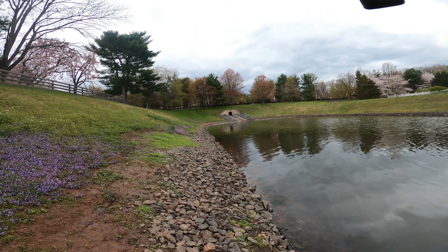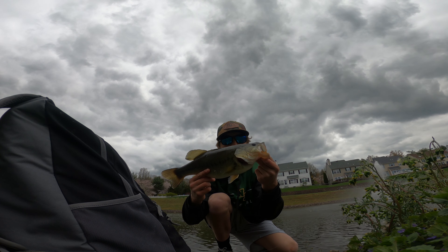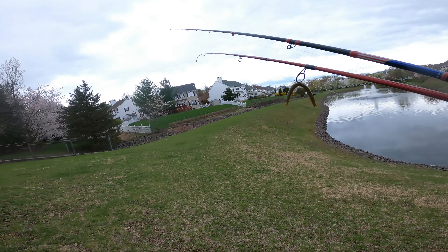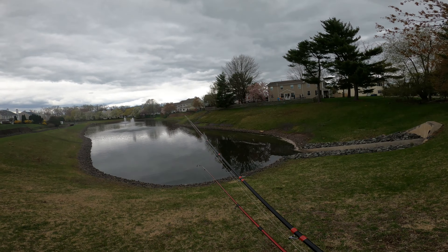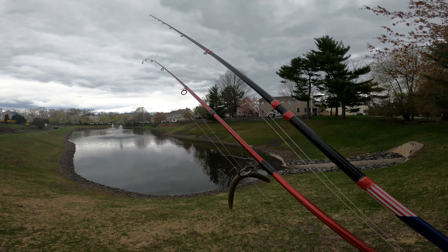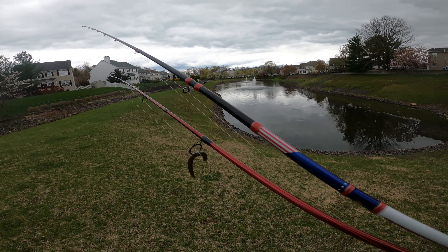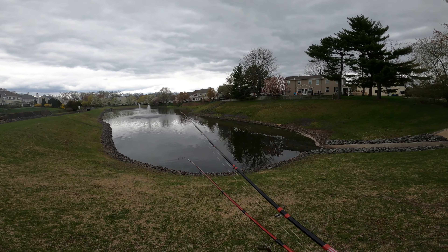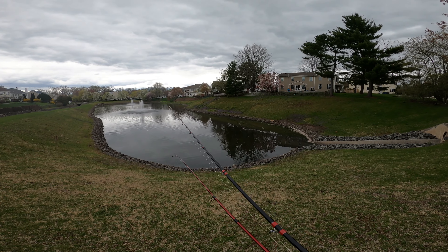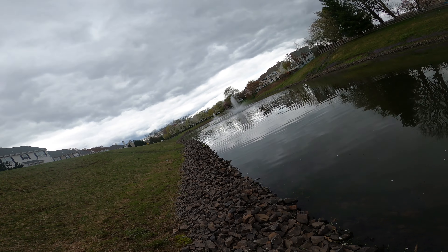Got him! What is going on guys, welcome back to another video. We are back at the pond, it's about 52 degrees out right now, so it's not too warm but not too cold. We have just been absolutely slaying fish here every time we come. Let's go ahead and have another day — thank you guys for watching, I hope you enjoy. We're about to catch a ton of fish. All right guys, we are on our first fish of the day.